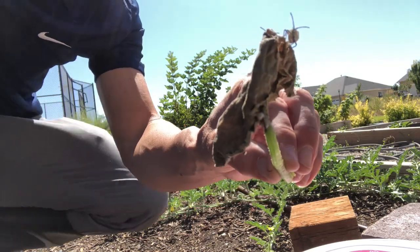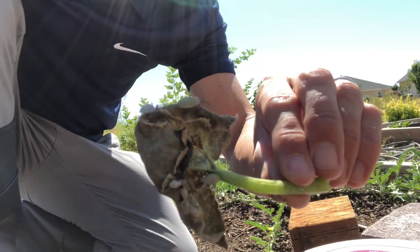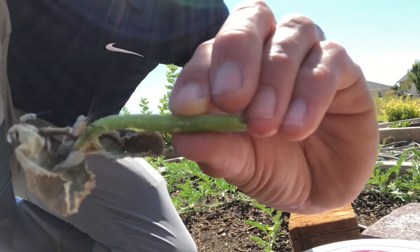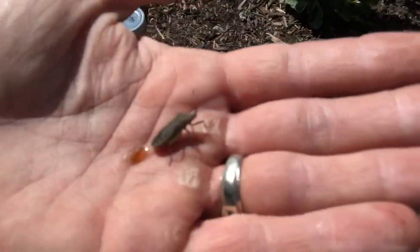We caught a whole bunch the other day — just to show you, a couple days later, look, they're still alive. Unfortunately, look at all those things — gross. I just pulled this leaf off and you can see they get everywhere. This leaf has a whole bunch of them on it — you can see a huge black one in there too, and eggs as well. He just peed on me.